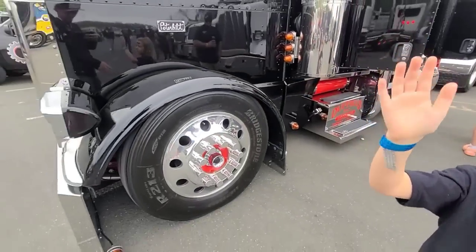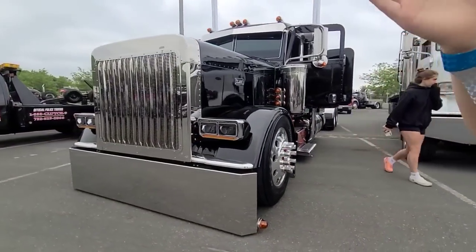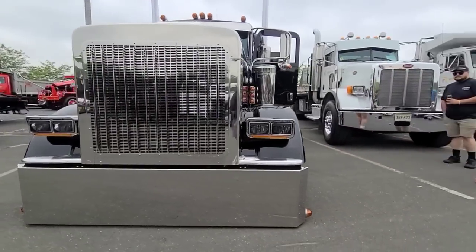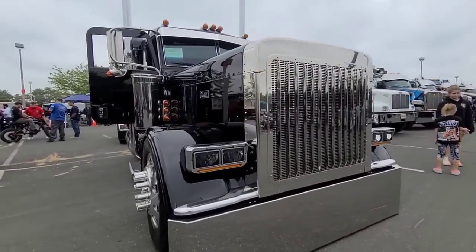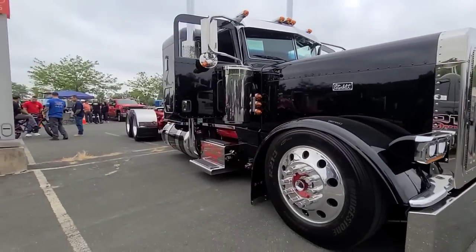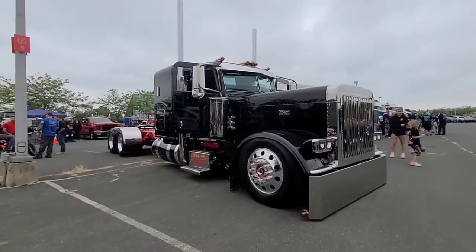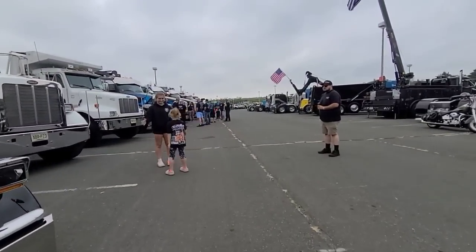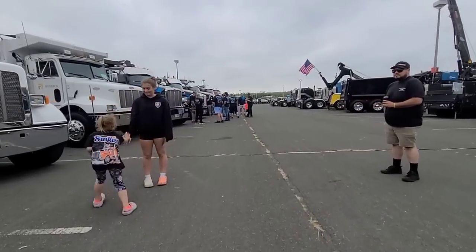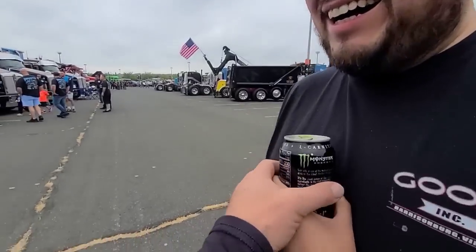Is this truck beautiful? Look at this truck. Can I record? No. Can I show people this beautiful truck? That's what truck shows are all about: kids, trucks, and Volvo drivers drinking beer.